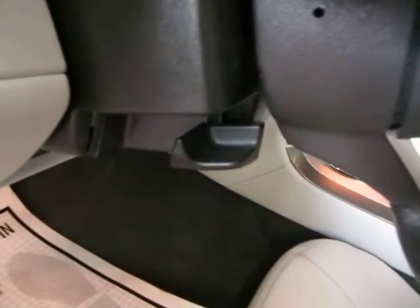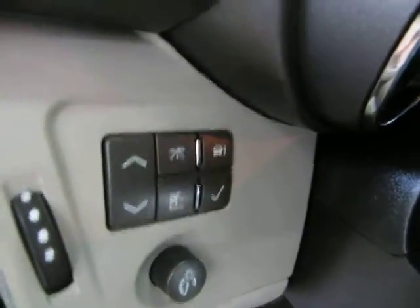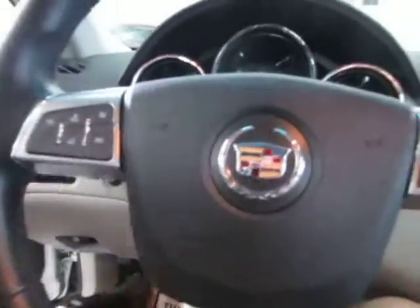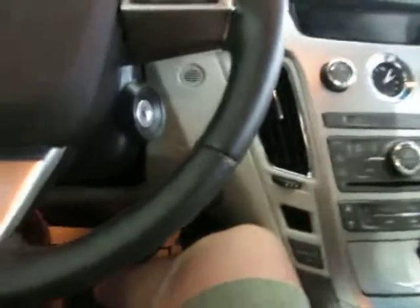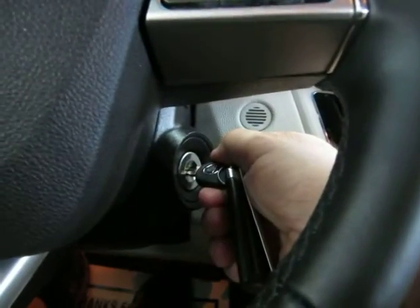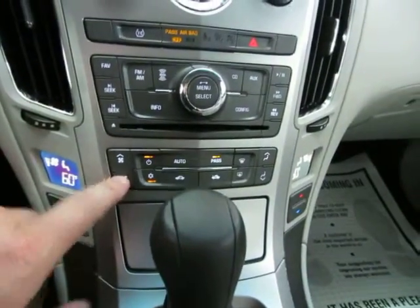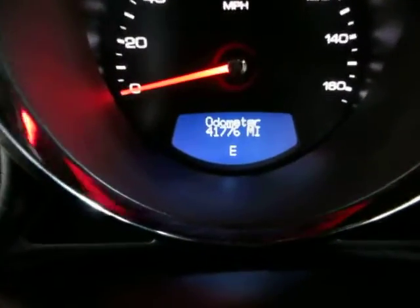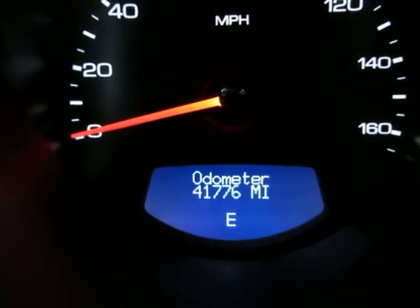There's a manual tilt wheel, your onboard computer and trip settings, personal systems and preferences, and your systems check. Let's slide the seat back and get it started. Let's get the air conditioning started. The car has 41,776 miles; below the odometer reading there's a compass that lets us know we're heading in the east direction.